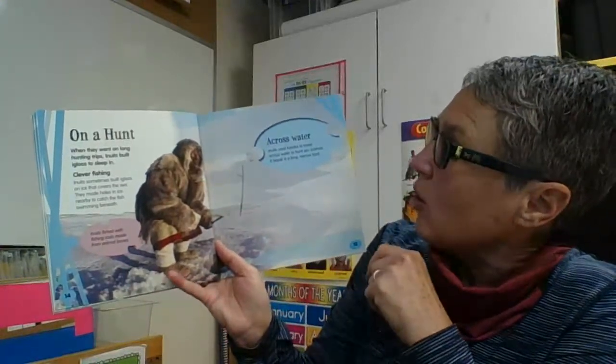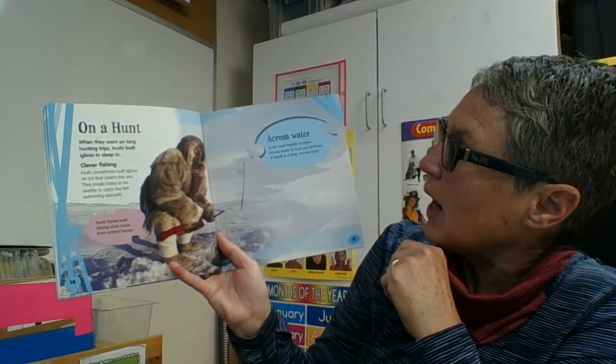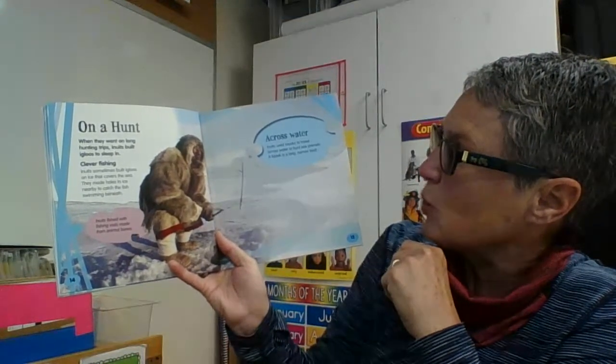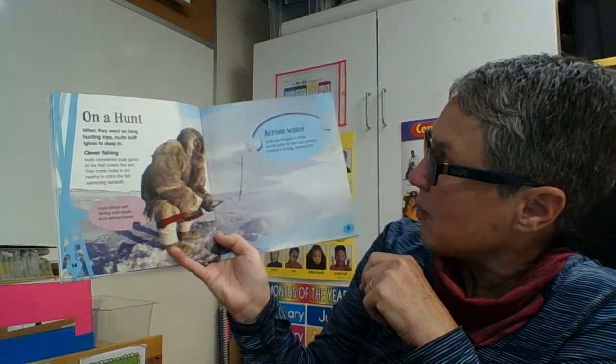When they went on long hunting trips, Inuits built igloos to sleep in. Inuits sometimes built igloos on ice that covers the sea. They made holes in the ice nearby to catch the fish swimming beneath — that's like ice fishing! Inuits fished with fishing rods made from animal bones. That's a great idea because there aren't many trees up there, so using bones solved the problem of how to make a fishing rod.